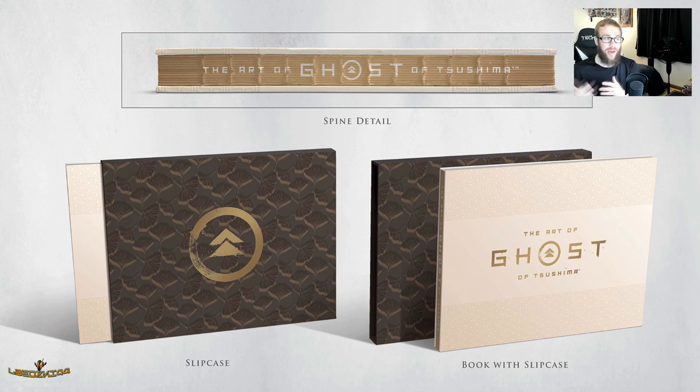Right now it's actually pre-orderable on Amazon. If you do pre-order it, it costs about $41.26, so that price might go down or up depending on when you pre-order it. But this book looks fantastic.